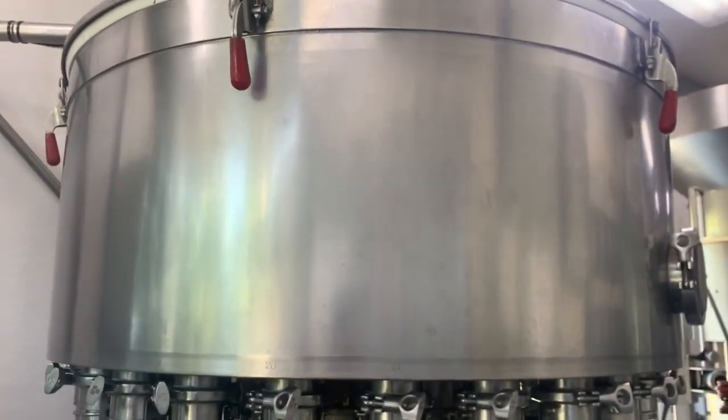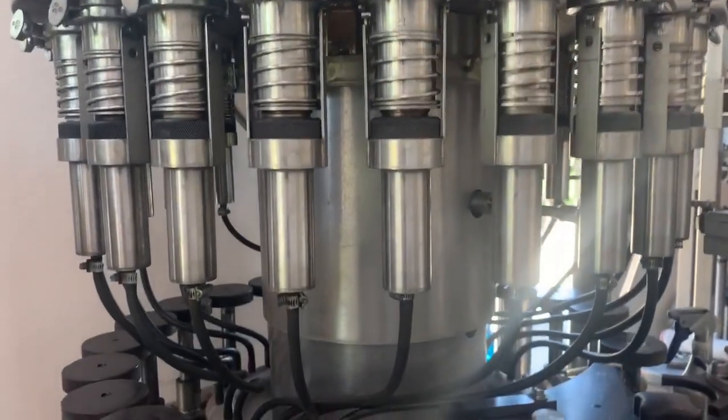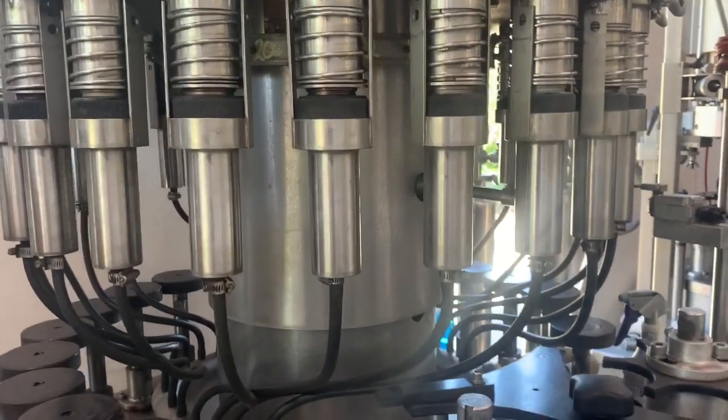It then keeps going down the process to where we get to our filler. This is the filler — you see the bowl up there. That's going to be full of wine tomorrow, feeding into the truck from the tanks. These fillers will pick up the bottles, fill them up to their appropriate level, and they'll keep going down the conveyor belt.